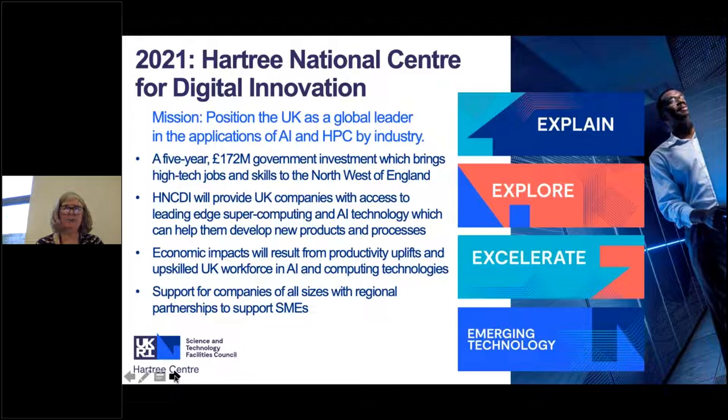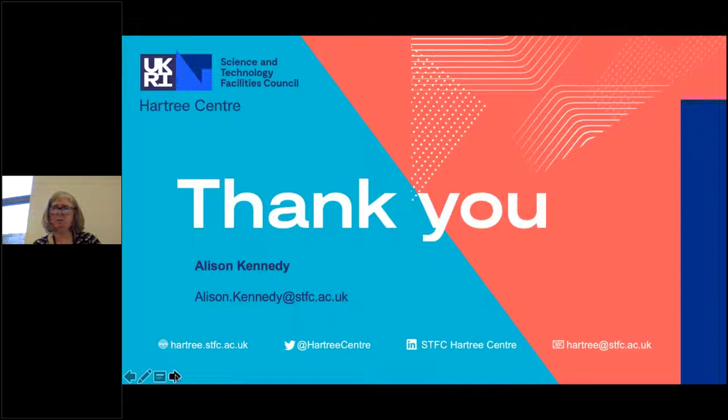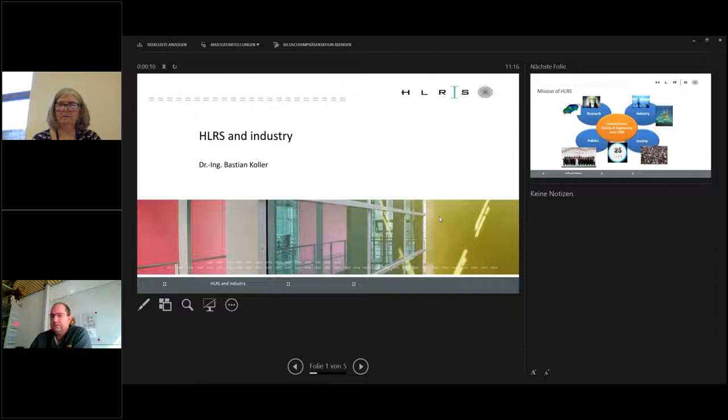That's all from me today. I'm sure we'll be answering questions later, so thank you for your attention. Following Alison's presentation, Bastian shared his screen after a brief technical delay with multiple monitors.